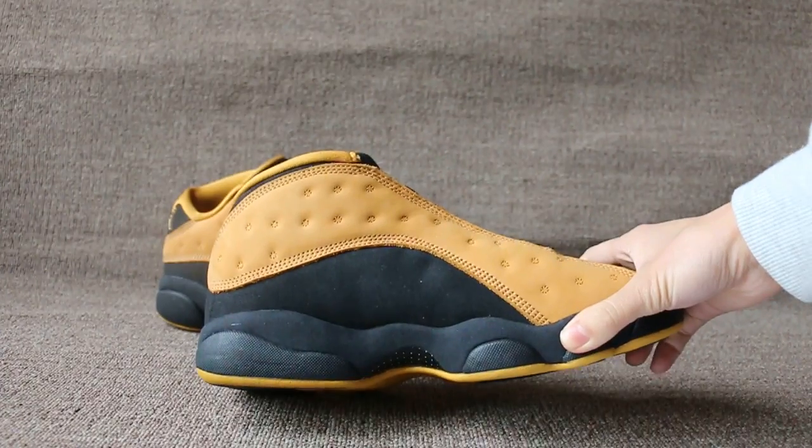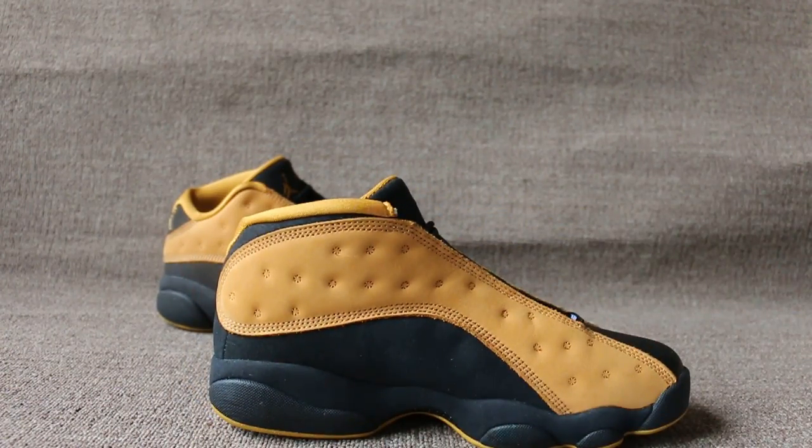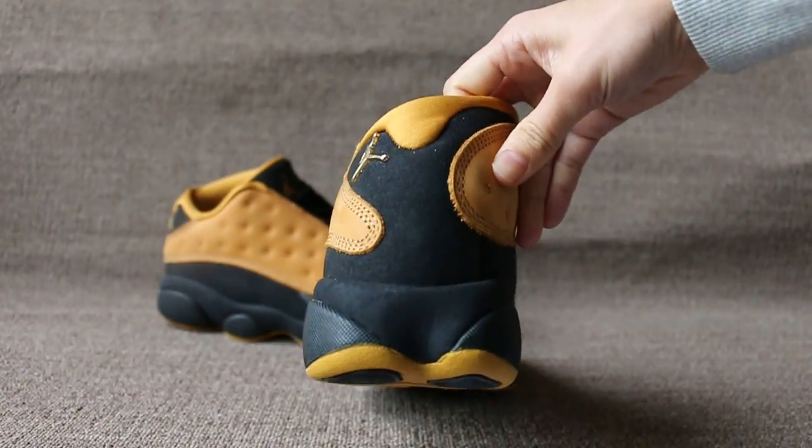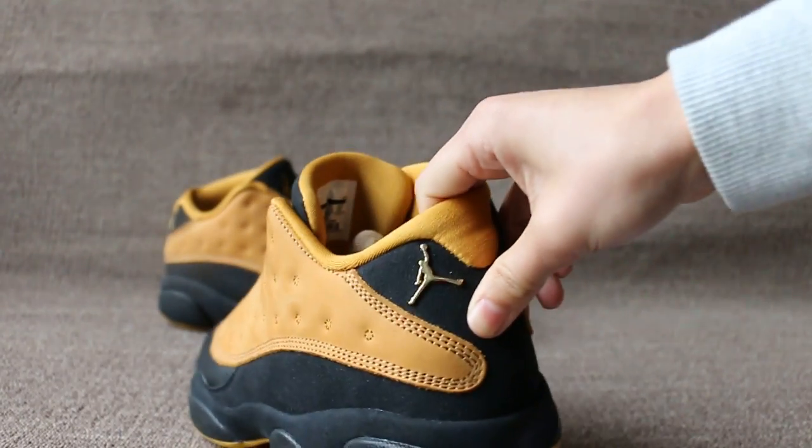The other side. Also let's check the back — here, Jumperman.